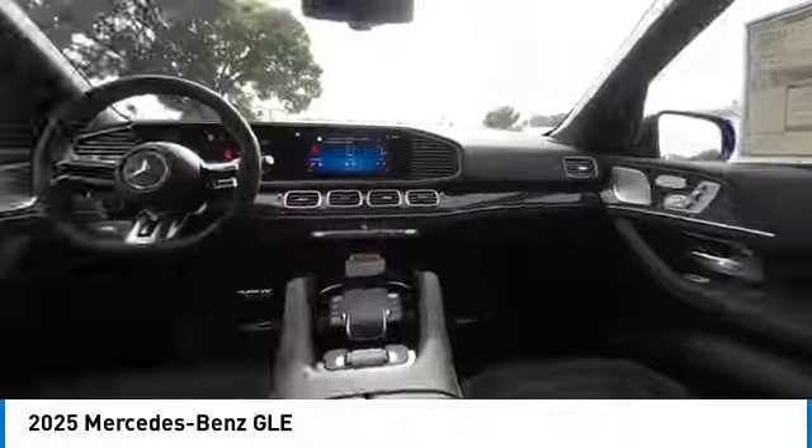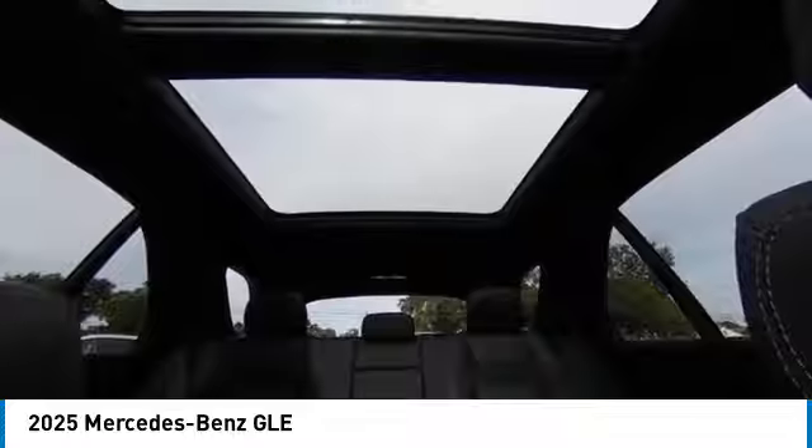This vehicle has less than 100 miles. Here are some of this vehicle's great options: rain-sensing wipers, rear spoiler, heated mirrors, alloy wheels, power lift gate.